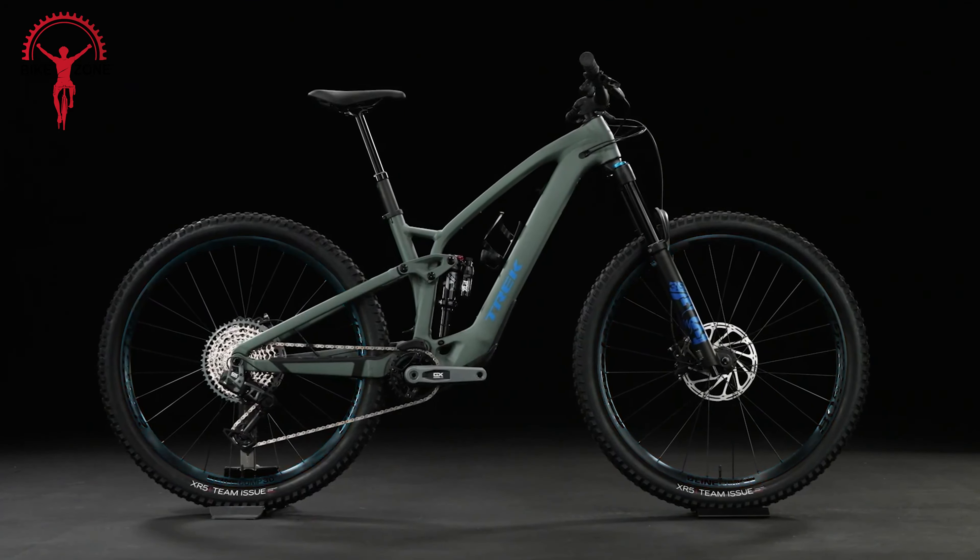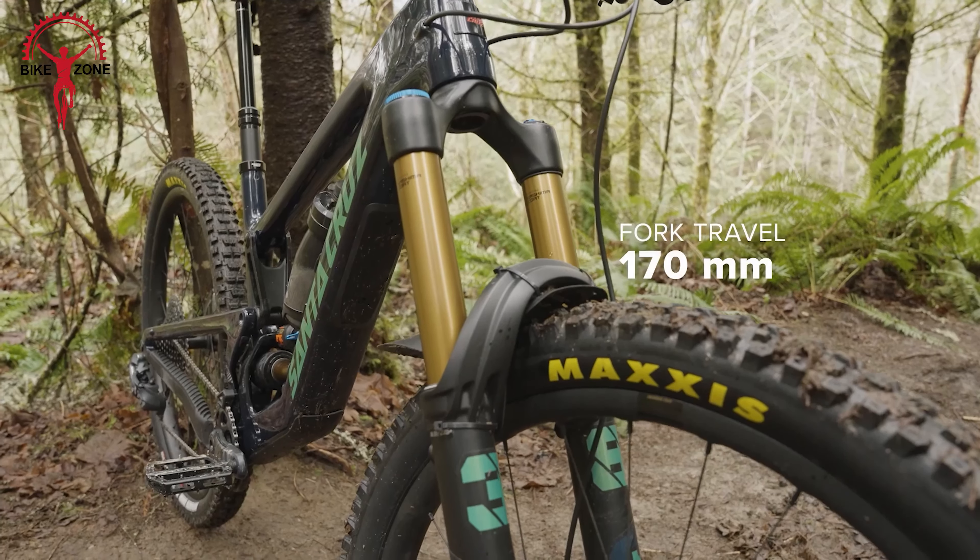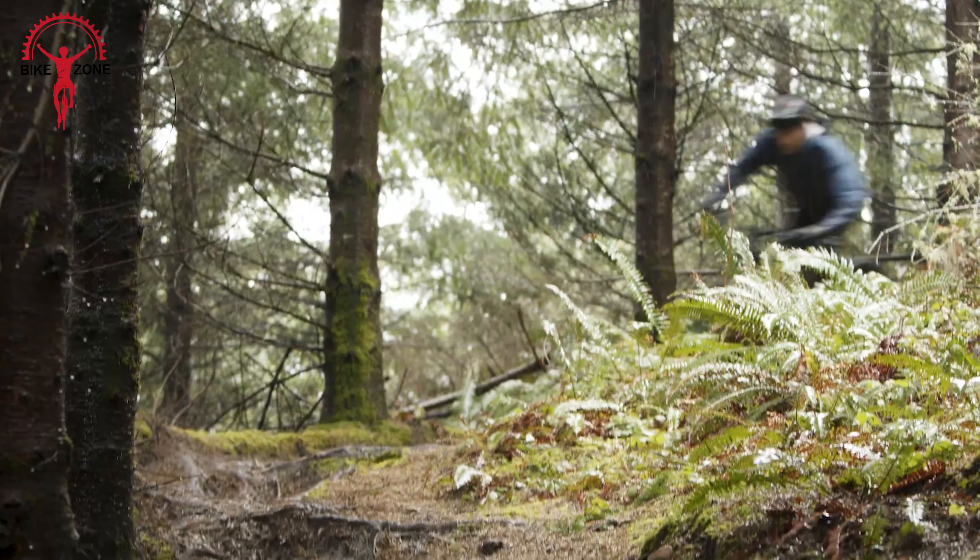The Santa Cruz Megatower is a super versatile bike that's awesome for racing enduro or just tackling rough trails. It's designed to handle both uphill climbs and fast descents like a champ. With its big 29-inch wheels and 165mm of rear travel, plus a 170mm fork, it's built for speed and confidence on the toughest terrain. Even though it's a beast on the downhill, it's still really efficient when you're pedaling up, thanks to its clever design.